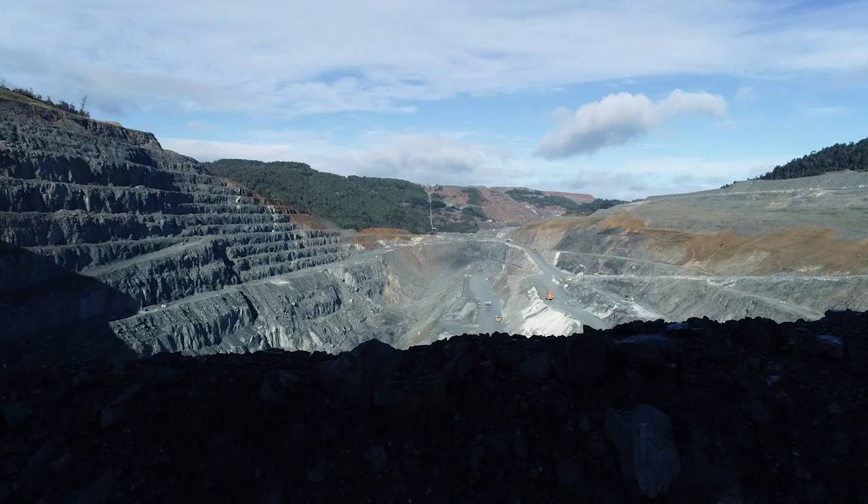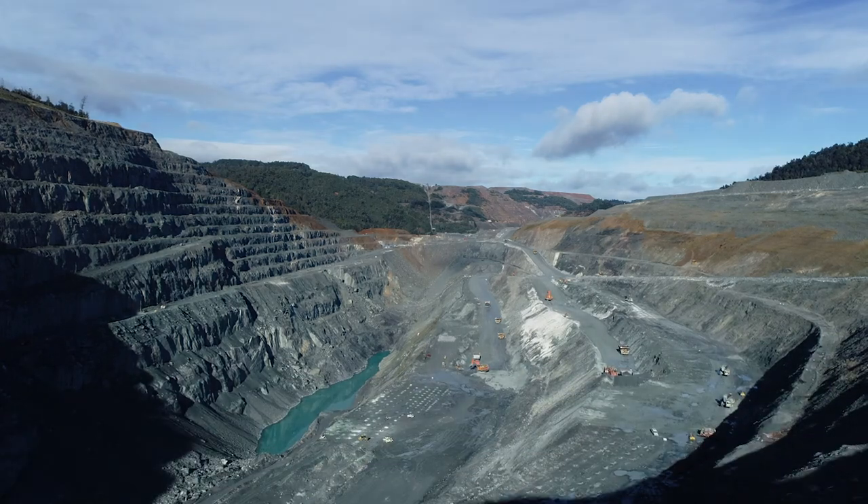At Grange Resources we have a world-class deposit. We're the most experienced magnetite producer in Australia.